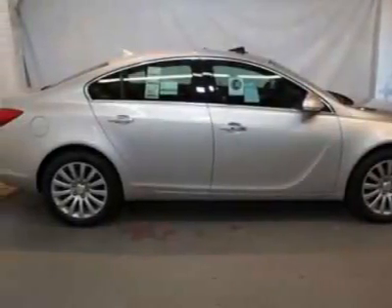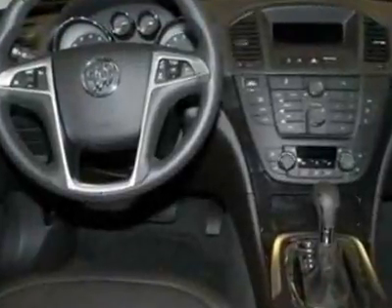Check out this new 2012 Buick Regal. For your protection, this vehicle has a full factory warranty.